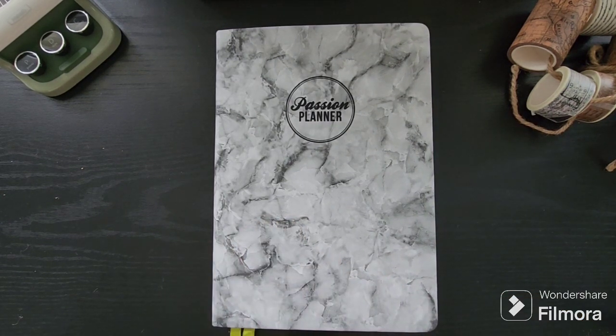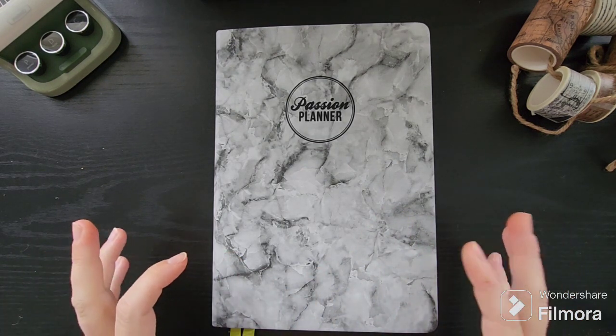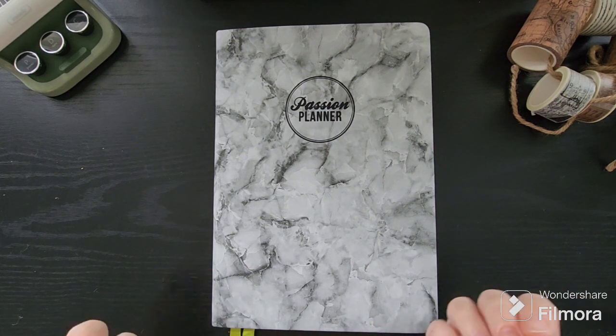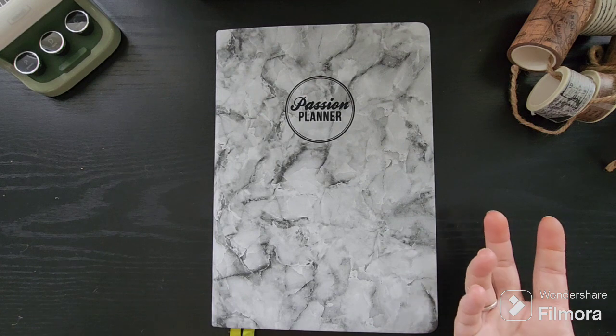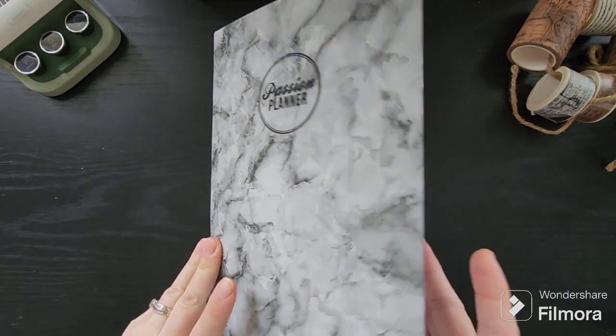I'm excited to share with you how I am setting up my 2024 planner. If you haven't had a chance yet to look at my setup video and my roadmap video, those are available to you, and then next week you'll actually get my January plan with me. So a lot of exciting stuff happening on this channel.